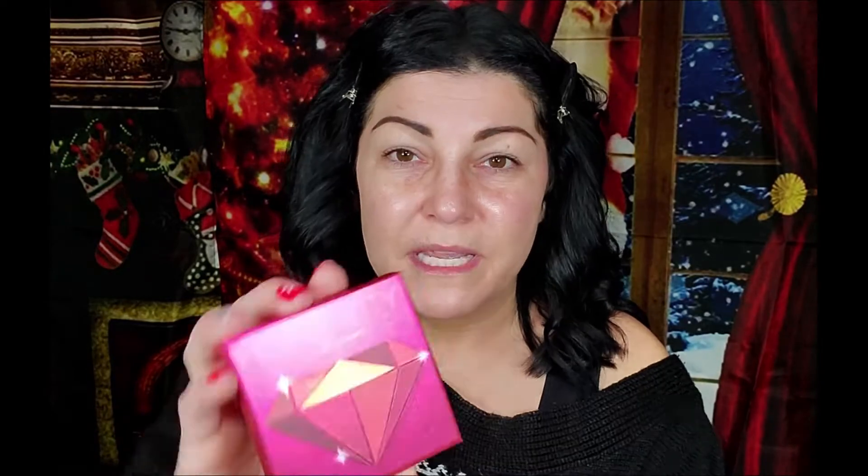I got a Huda Beauty palette — it's the Ruby All Obsessions. These shades look really vibrant and pretty. This usually retails for $27. The little card that it came on says this month's theme is called Bubbles and Glitz. Let's see what else we got in here.